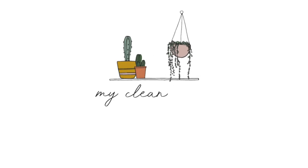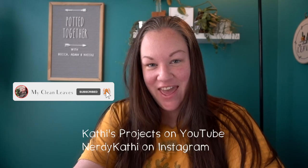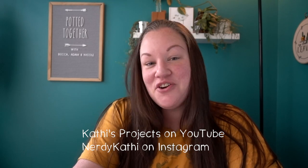Hey guys, welcome back to my channel. I have something really fun to talk about today. I am teaming up with Kathy over at Kathy's Projects on YouTube and NerdyKathy on Instagram — I will link her channel below with her Instagram page, be sure to go follow her. She's amazing. She reached out to me and asked if I wanted to take part in this cool little collab video that we're doing with a few other YouTubers as well.